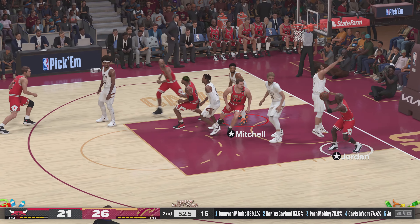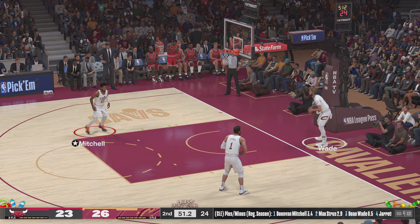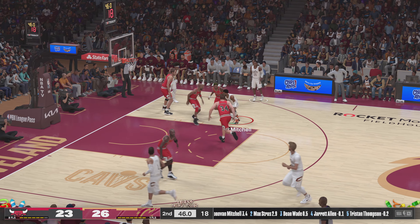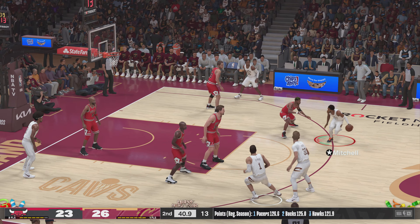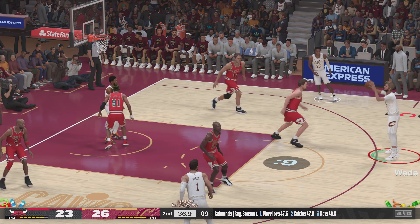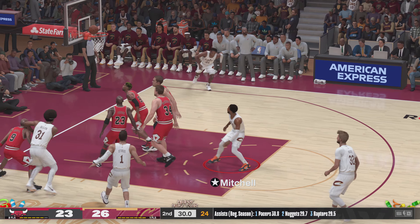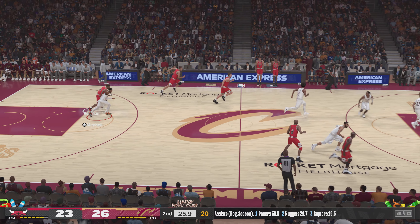Rodman passes to Jordan — shoots over Streus. And there's Michael Jordan, the assist from Rodman. Jordan's got eight points. The high percentage look for Jordan — has every move you could ask for in the painted area. Okoro kicks to Mitchell, out to Wade, pass to Okoro — six to shoot. Here's Mitchell — rebound by the Bulls. Rodman's got six rebounds now in the game.